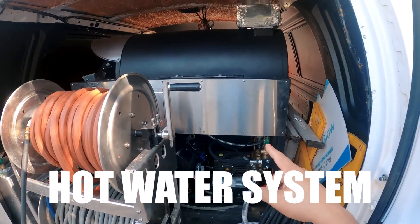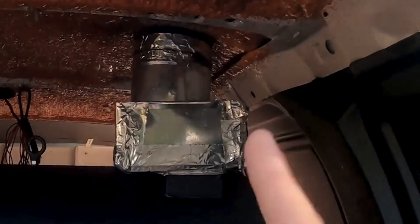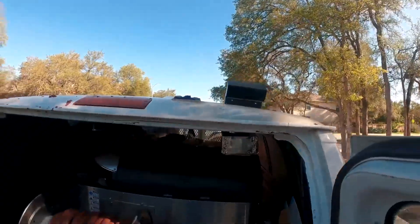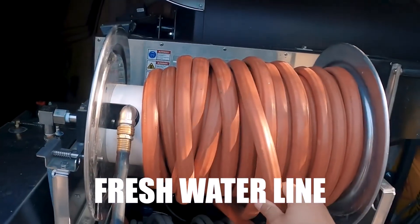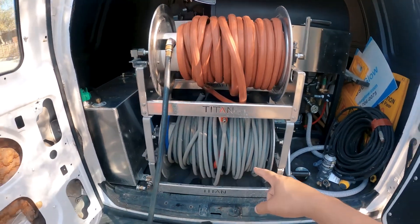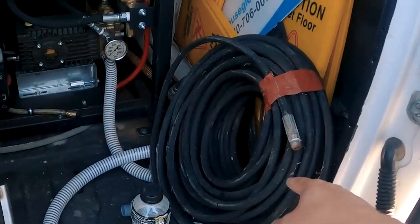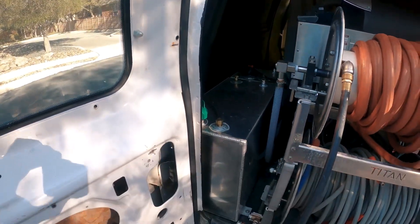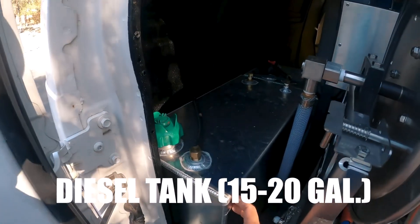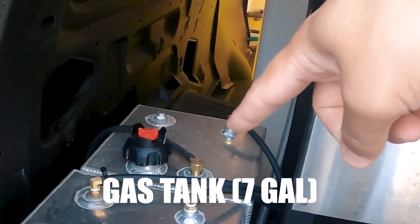We've got a hot water system — goes up to about 200 degrees, eight gallons per minute. I have it plumbed through the ceiling with a couple hundred feet of fresh water line. I usually carry 250 feet of high-pressure hose but I brought an extra 100 feet for today's job. This is a 15 or 20 gallon diesel tank, and then back there we've got a seven-gallon gas tank.